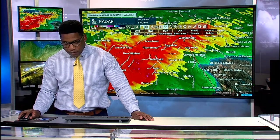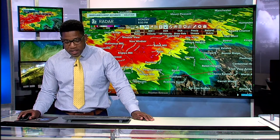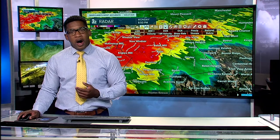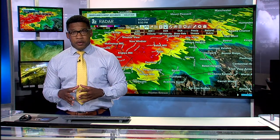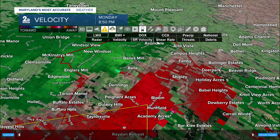Zooming in to give some street bearings on communities being impacted. Folks in Bales Mills, Dennings, and Avondale are included. You want to be inside your interior room, away from all doors and all windows right now, as we're getting a radar-indicated tornado signature.